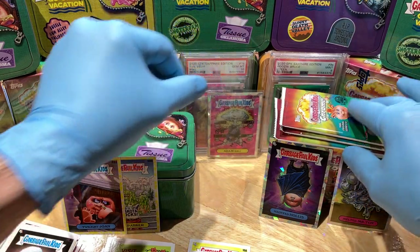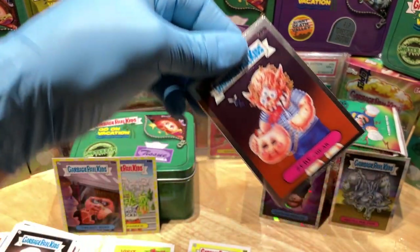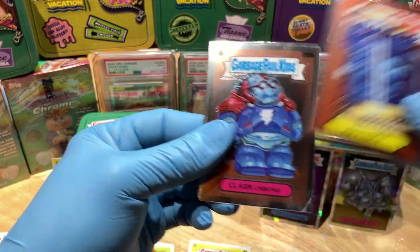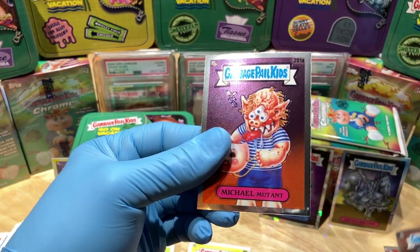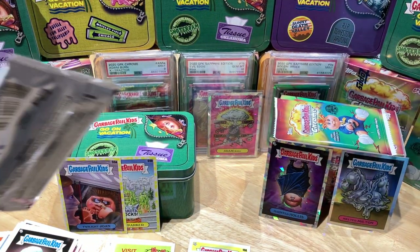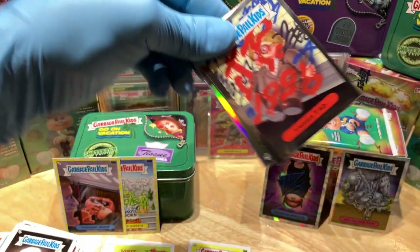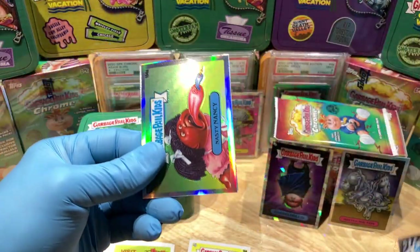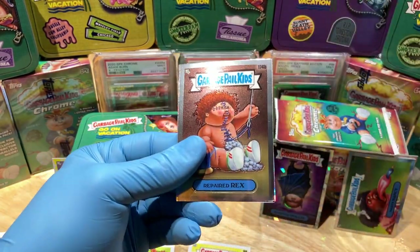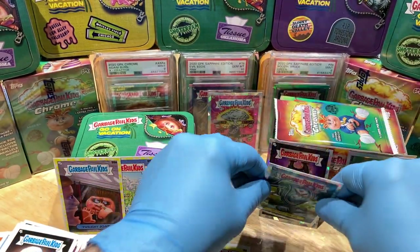Winner winner chicken dinner! All right, let's see what else we got. Got ourselves a Zeke Freak, a Lucy Juicy, Clark Chrome, and a Michael Mutant. That's my first Atom Ball Atomic Refractor — pretty cool. And we've got a Tac-Tac, a Nasty Nancy Refractor, an Upside Down Donald, Repaired Rex, and a Silvery Neal Atomic Refractor.